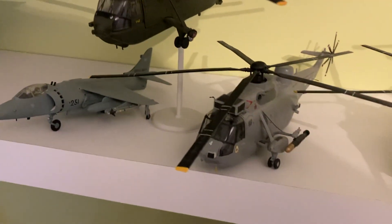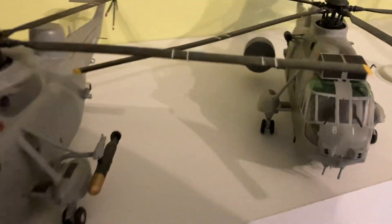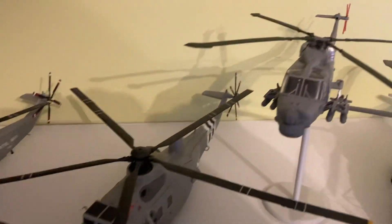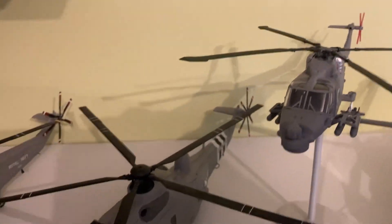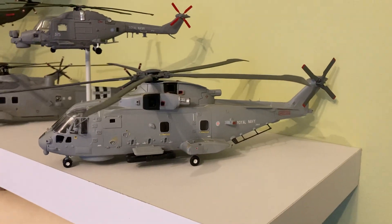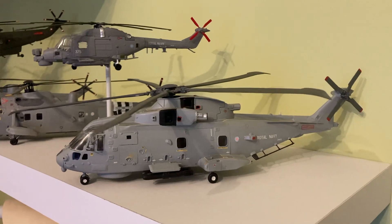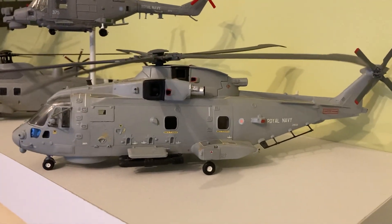Sea King Commando, Sea King HAS6. Then we've got the one with the radar bag. Then we've got a Lynx. And then at the very end there will be an F-35B bringing it up to date, which my dad has got to build. Got the Merlin there.